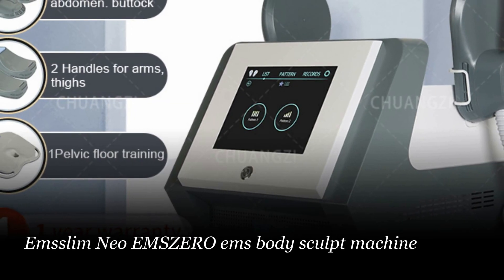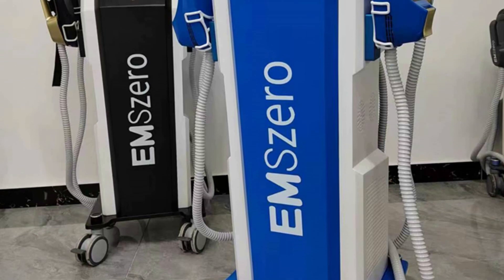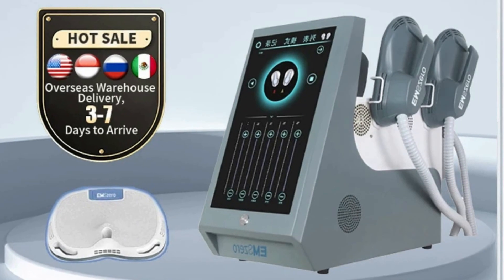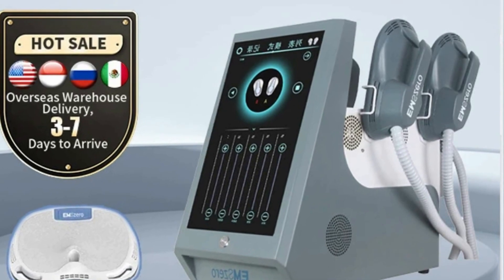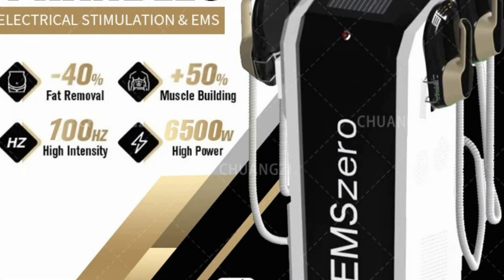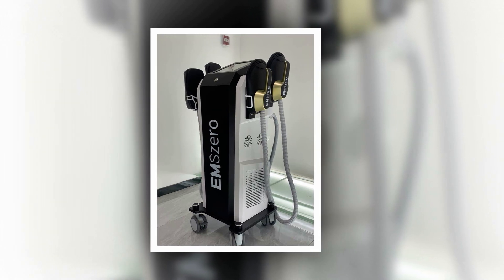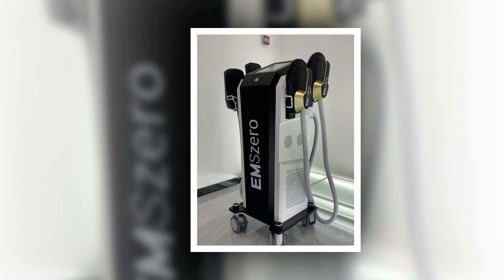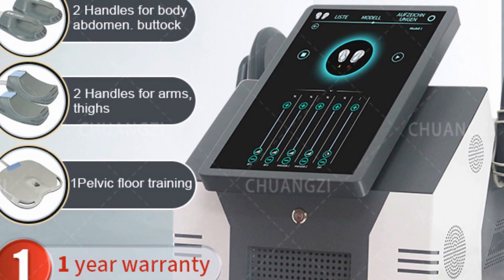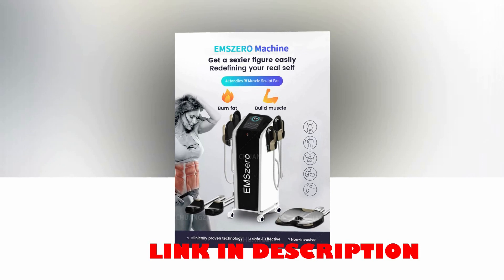Number 5: EMSLIM Neo M0 EMS Body Sculpt Machine. Introducing the M0 EMS Body Sculpt Machine, the cutting-edge solution for effective body contouring and muscle stimulation. This innovative device utilizes advanced EMS — electrical muscle stimulation — technology to provide a range of benefits. In just under 4 minutes, the targeted treatment area experiences a rise in temperature, leading to permanent damage to fat cells. Additionally, the muscles are warmed up, preparing them for intense workouts. With supramaximal contractions, the muscles are stimulated beyond what can be achieved through regular exercise. After treatment, fat cells are gradually eliminated, while strained muscle fibers initiate a growth process, resulting in both fat reduction and muscle building. Experience the transformative effects of M0 for a slimmer, toned, and sculpted body.